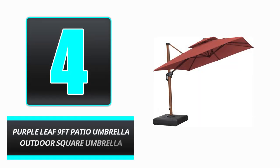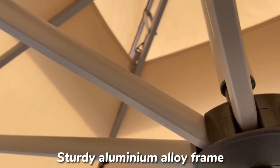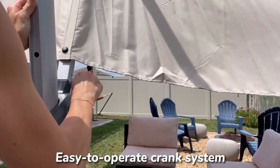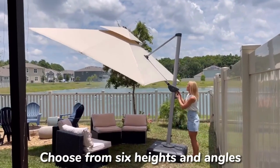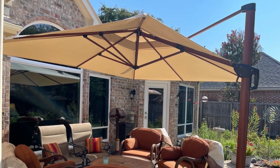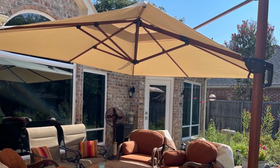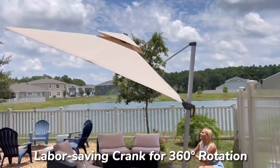Number 4: Purple Leaf 9F Patio Umbrella Outdoor Square Umbrella. Are you in need of a patio umbrella that can withstand harsh weather conditions while still looking good and not fading? The Purple Leaf 9F Patio Umbrella Outdoor Square Umbrella is your best bet. This cantilever umbrella stands out due to its sturdy aluminum frame and handle, and it's durable.